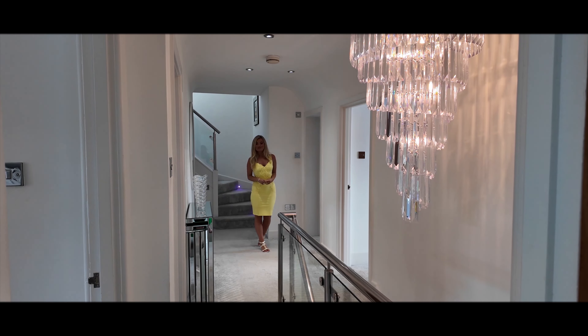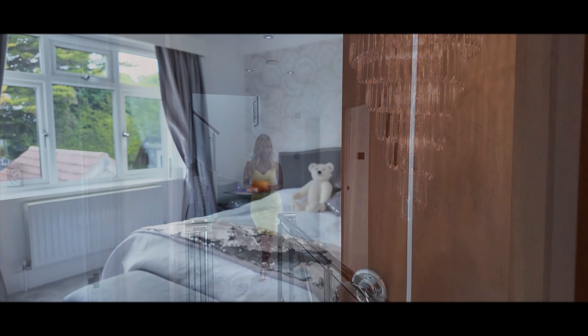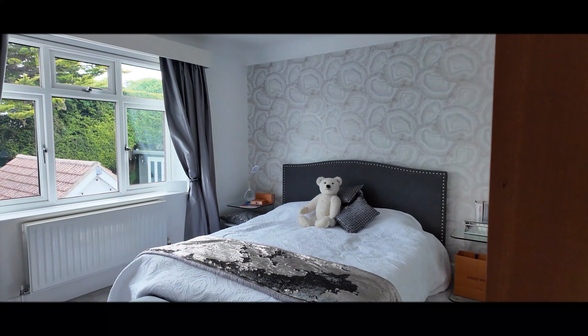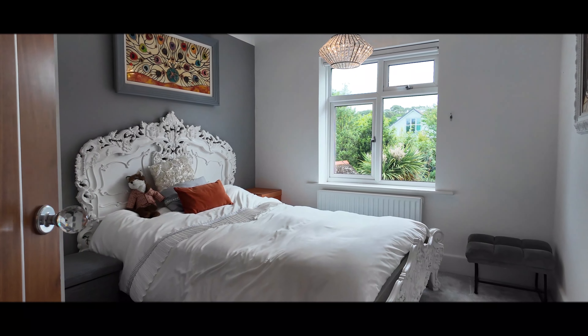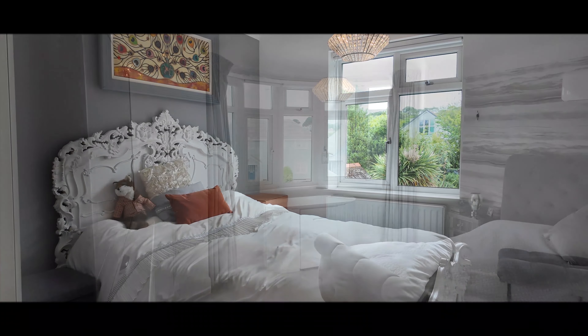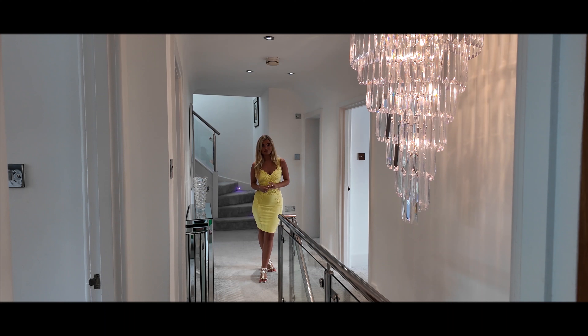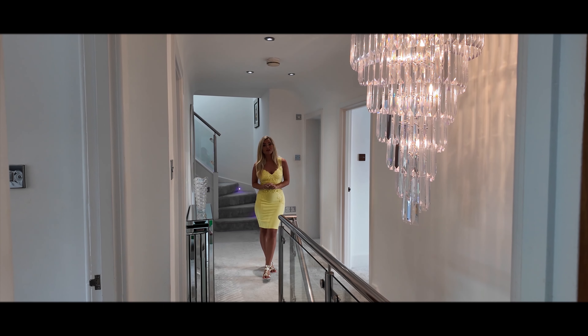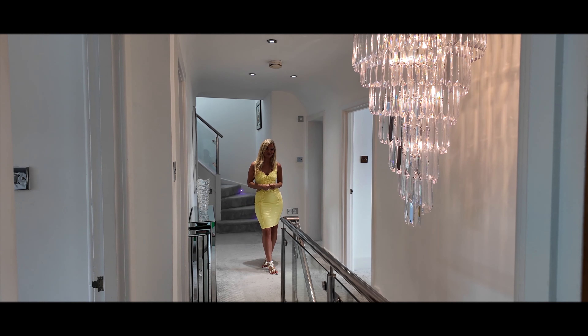I'm now on the first floor where there are three good-sized double bedrooms, all with fitted wardrobes. There is a guest bathroom fitted with a bath shower, along with a large family bathroom with a walk-in shower and jacuzzi bath.